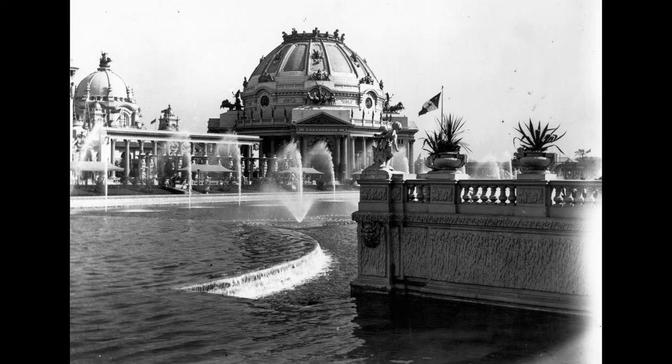The interior has an octagonal gallery extending around it, leaving an open space under the dome 80 feet in diameter and 120 feet in height. I spent the rest of the time until 1 o'clock exploring the ground floor of the building.